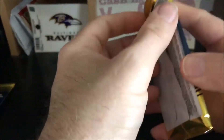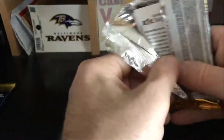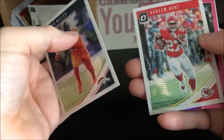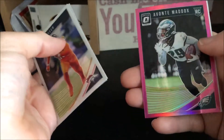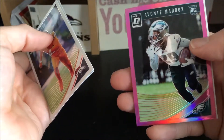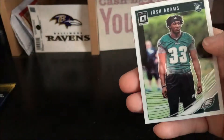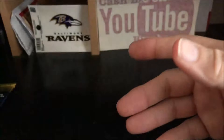Pack number five, one more after this one. Got a Von Miller, a Kareem Hunt, an Avonte Maddox rookie pink, and a Josh Adams rookie.